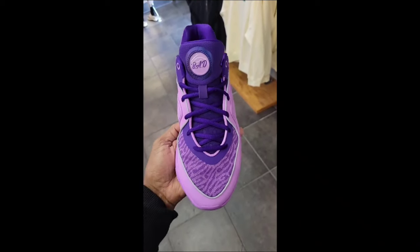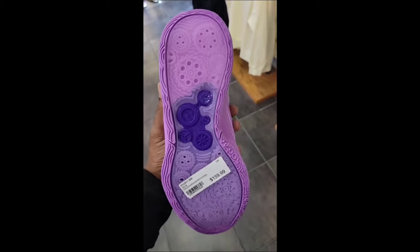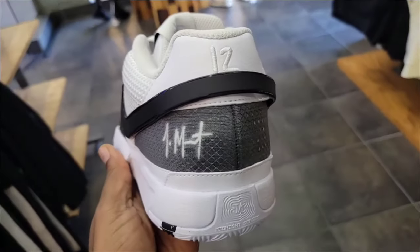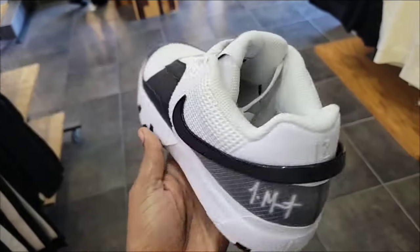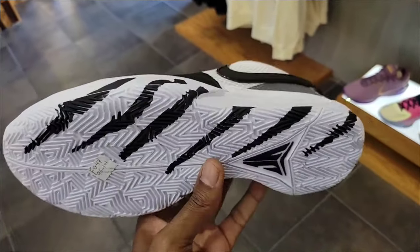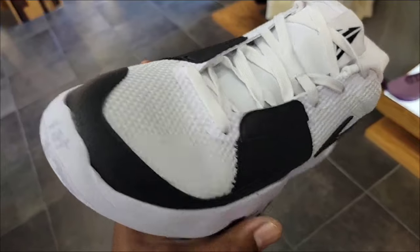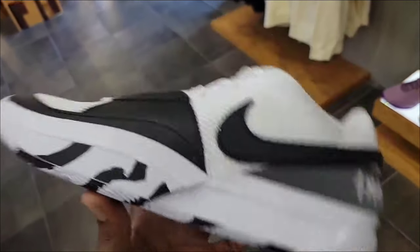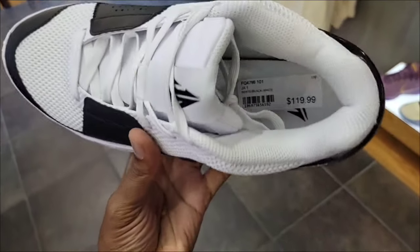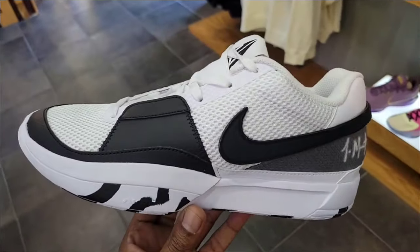Nike KD16 — not a bad colorway, still has a translucent outsole, very solid colorway. And then we got these Jaws for $120 — not quite sure of the actual release date but it's definitely a clean colorway, still full retail. Got that scratch on the outsole. Everything else is pretty basic but I do like the colorway — still full retail at $120.